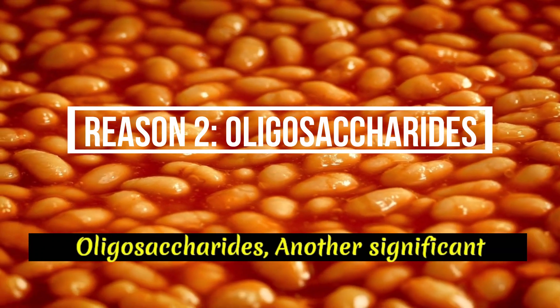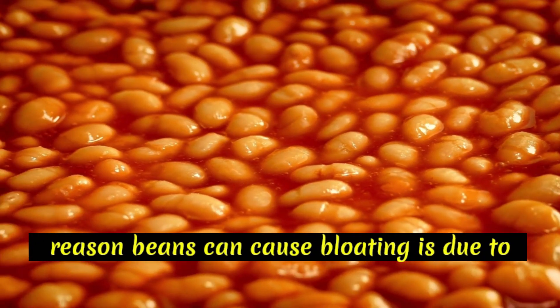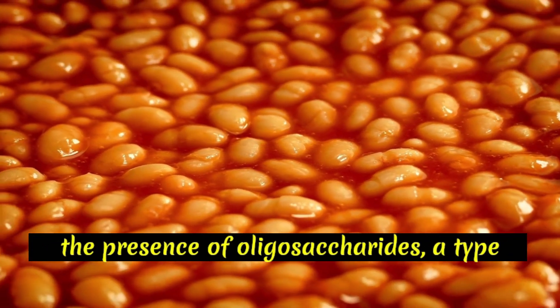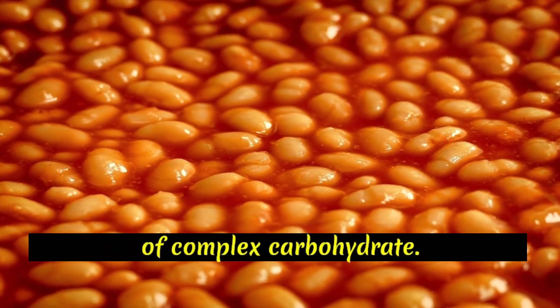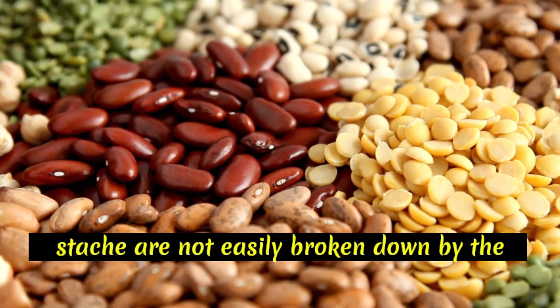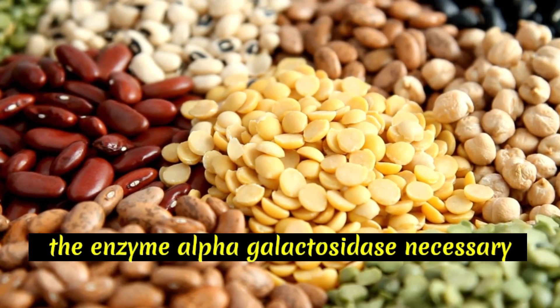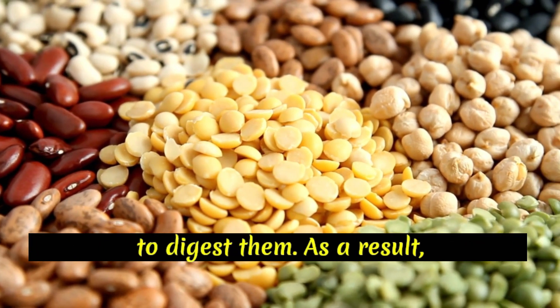Reason 2: Oligosaccharides. Another significant reason beans can cause bloating is due to the presence of oligosaccharides, a type of complex carbohydrate. Oligosaccharides, such as raffinose and stachyose, are not easily broken down by the human digestive system because we lack the enzyme alpha-galactosidase necessary to digest them.